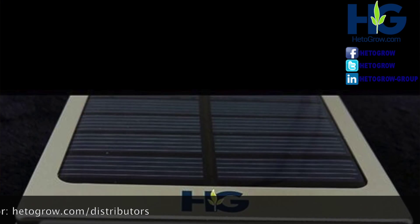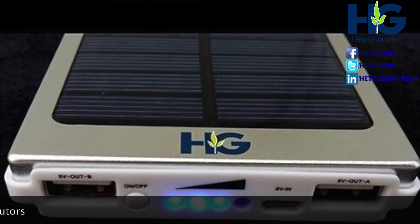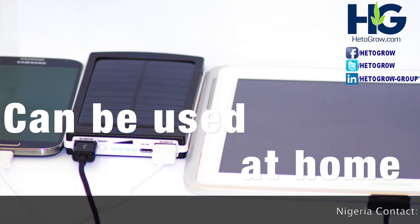The 10,000 mAh capacity is equipped with a flashlight and can also be charged with a USB or AC adapter directly. The beauty of this model is that it's ideal for a small family to use at home.